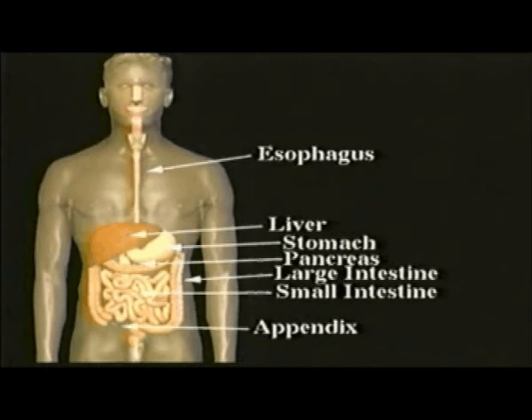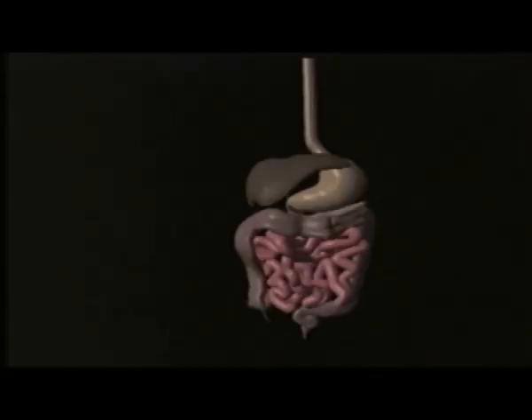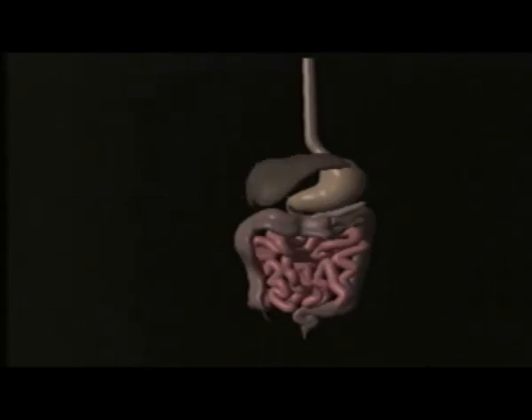The food is pushed along by peristalsis and will now undergo major chemical digestion. Two organs that are located near the small intestine — the liver and pancreas — will provide intestinal juices that will aid in this digestion. The liver is located to the right of the stomach. One of its important jobs is to produce bile, a substance that will help in digestion. Bile is not an enzyme, but rather a salt solution that breaks down fat into small fat droplets. Then enzymes in the small intestine can work on the fat.